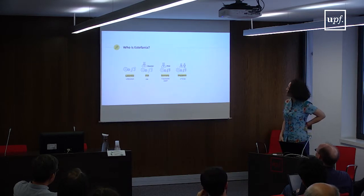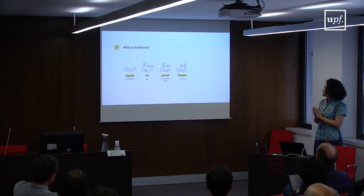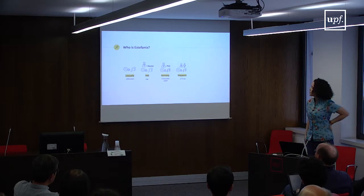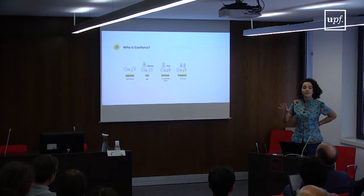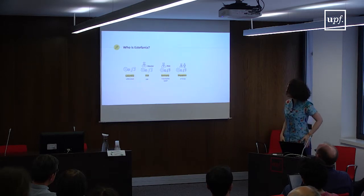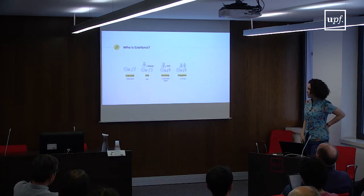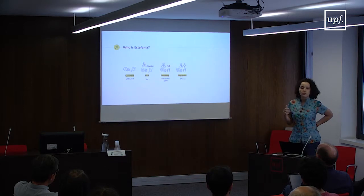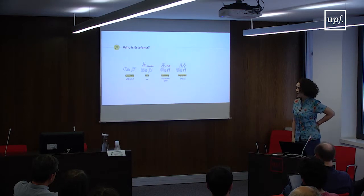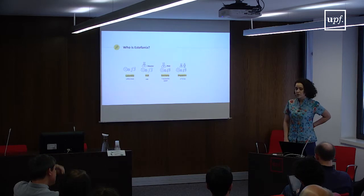That's when I first got involved in music information retrieval. I was doing engineering and music, and I got involved with science. During my master's I wrote my thesis on lead and accompaniment separation for music education applications, which is basically what brought me into my PhD program in Germany. I did my PhD with Fraunhofer IDMT.